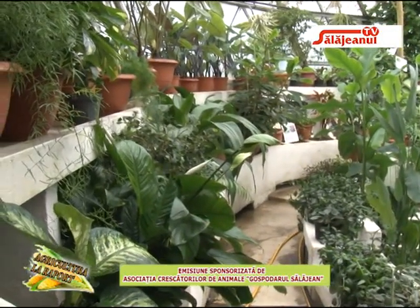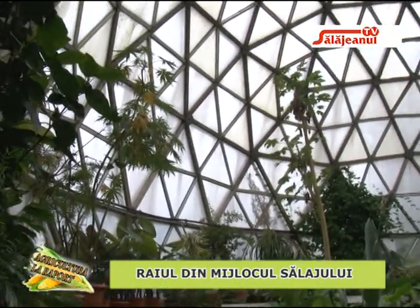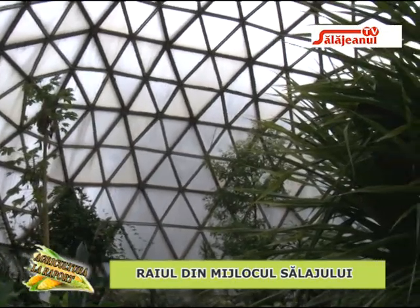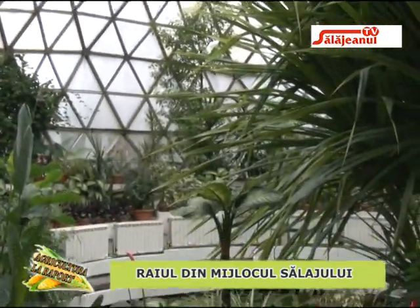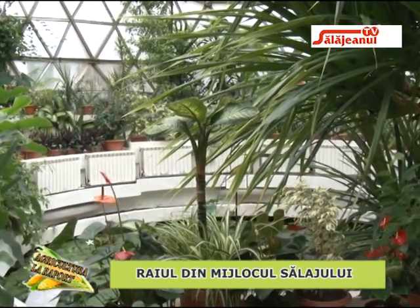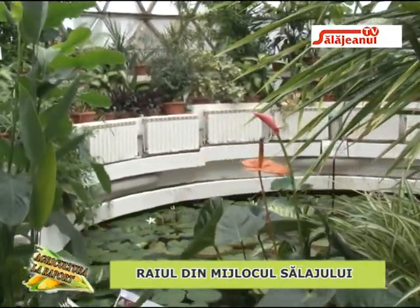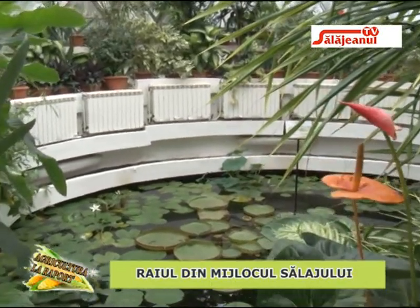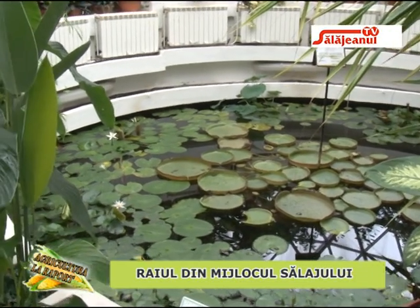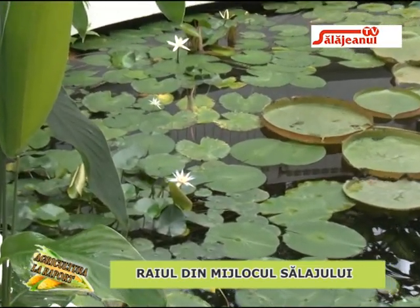Vedeta acestei sere este nufărul amazonian, Victoria regia amazonica, un nufăr de talie mare specific Americii de Sud, care la noi și în toată Europa este o plantă anuală. Îl însămânțăm în fiecare an și ajunge la dezvoltarea maximă în perioada de vară, după care intră în declin și pe perioada de toamnă-iarnă creează semințe pe care le colectăm pentru anul viitor.